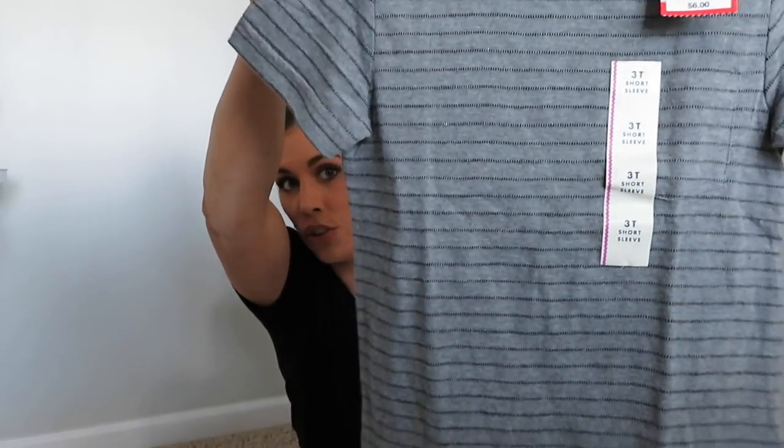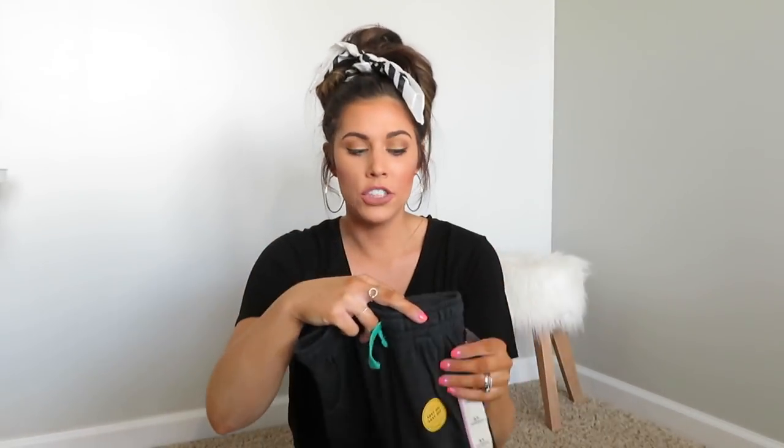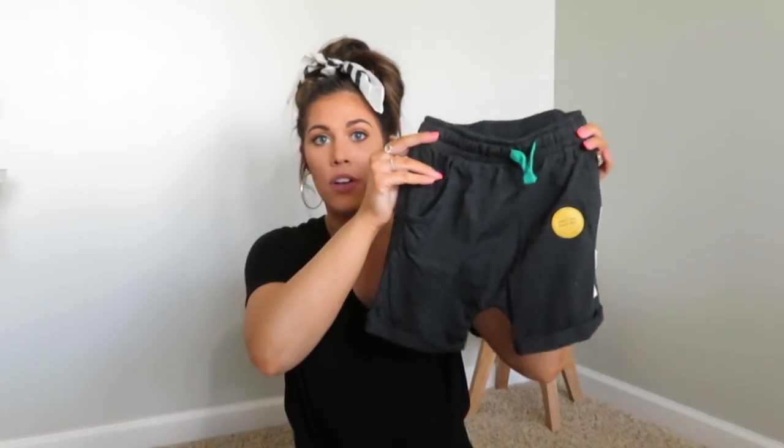The next outfit is a Cat and Jack t-shirt with little stripes on it — I thought that dressed it up a bit — paired with some dark shorts to pull out the stripes. These shorts were $4 and have a jogger effect: a little bit looser, cuffed on the bottom, thin and breathable material, with an elastic waistband and drawstring. I already have some khaki ones in 3T and they fit perfect.